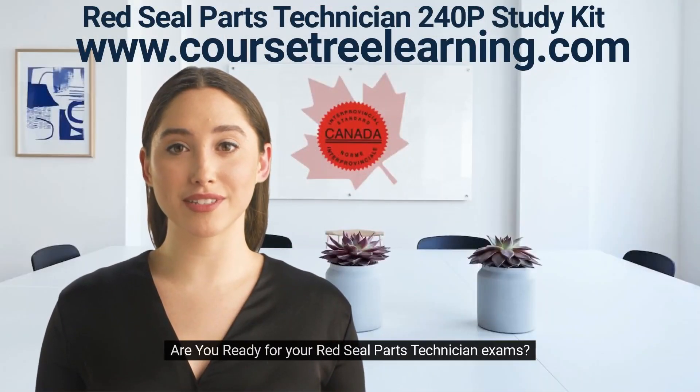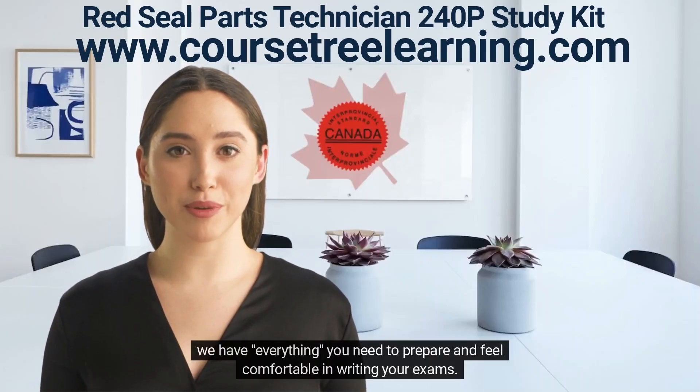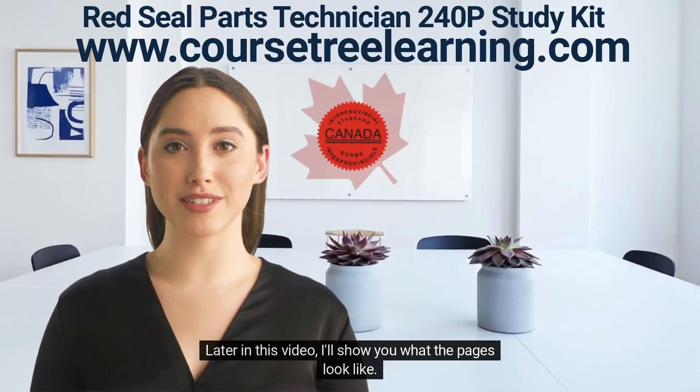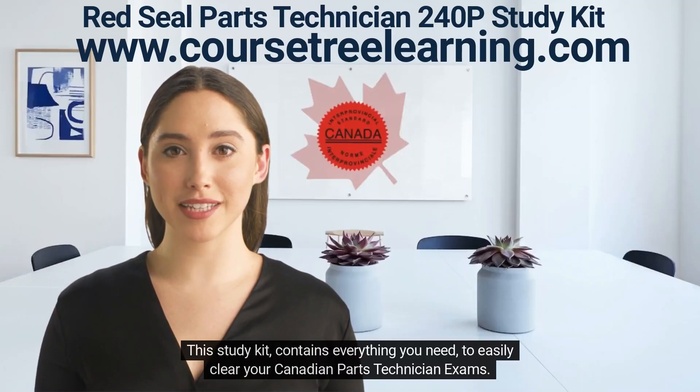Are you ready for your red seal parts technician exams? We have everything you need to prepare and feel comfortable. Later in this video I'll show you what the pages look like. This study kit contains everything you need to easily clear your Canadian parts technician exams.